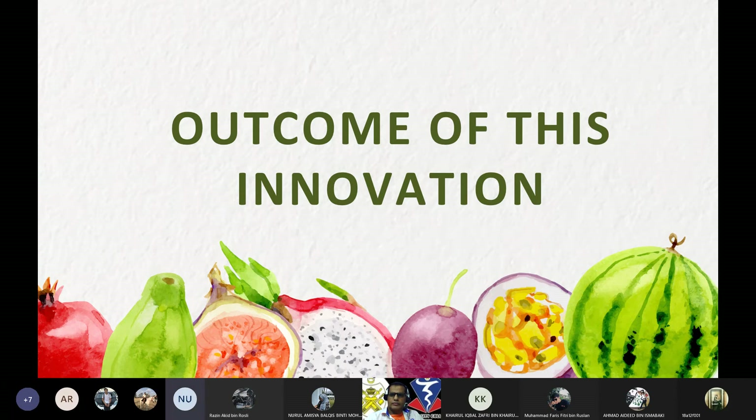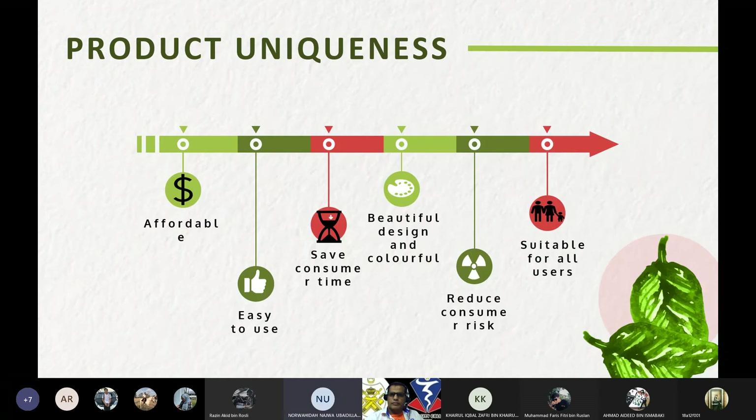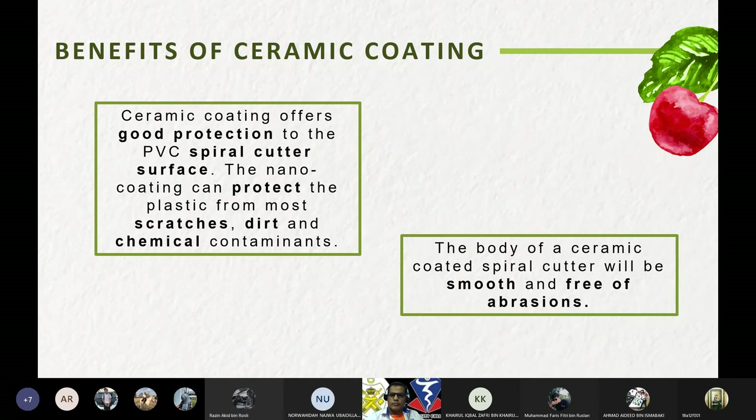The outcomes of this innovation: product benefits include easy to carry, easy to store, easy to use, convenient cleaning, making elegant circular cuts and ribbons of vegetables, guaranteed food hygiene, and safe use that prevents injury. Product uniqueness includes affordability, ease of use, saving consumer time, beautiful and colorful design, reduced consumer risk, and suitability for all users. Ceramic coating offers good protection to the PVC spiral cutter surface, and the nano coating can protect the plastic from dirt and chemical contaminants. The ceramic-coated body will be smooth and free of abrasion.